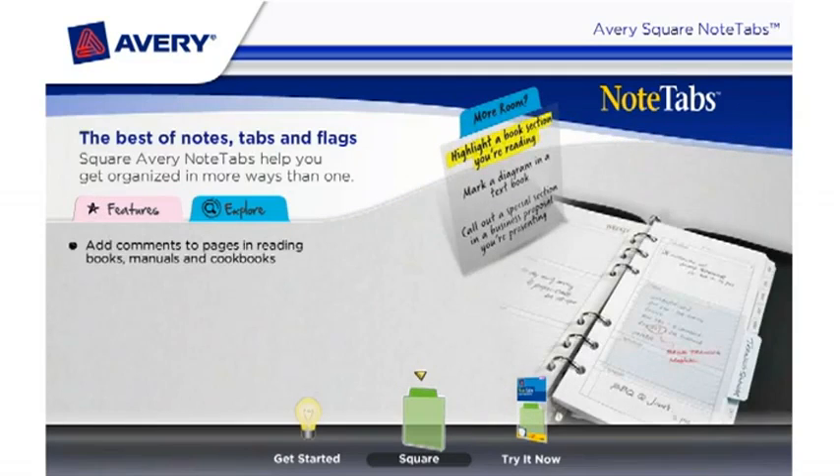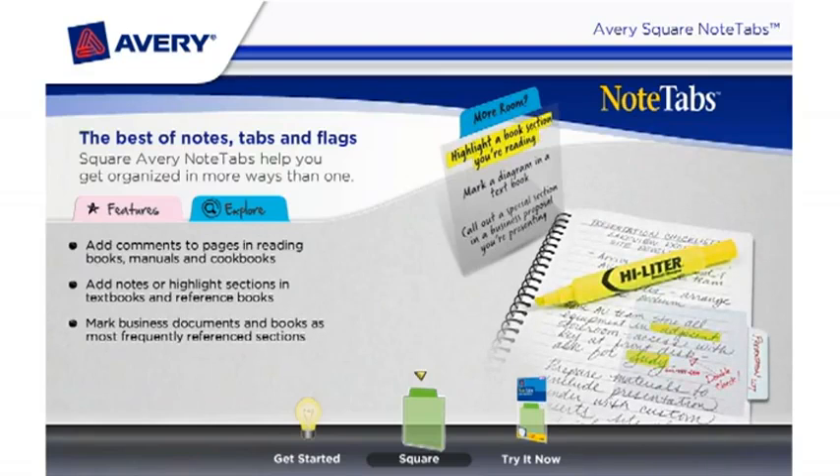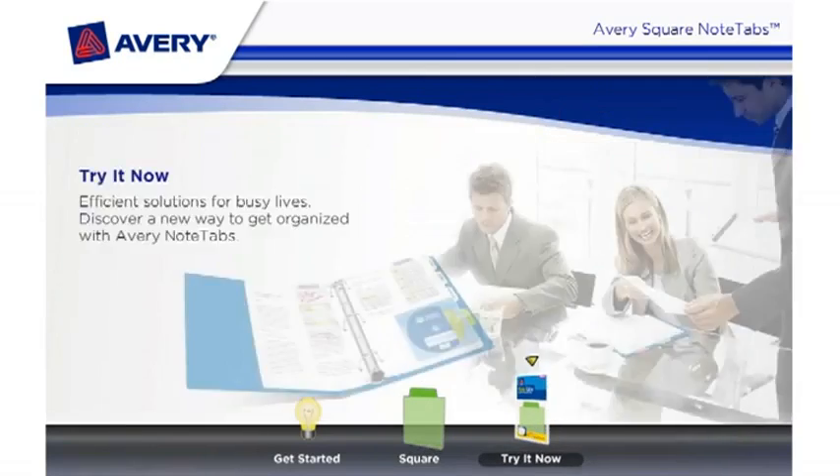Add comments to pages in reading books, manuals, and cookbooks. Add notes or highlight sections in textbooks and reference books. Mark business documents and books as most frequently referenced sections. Try it now.